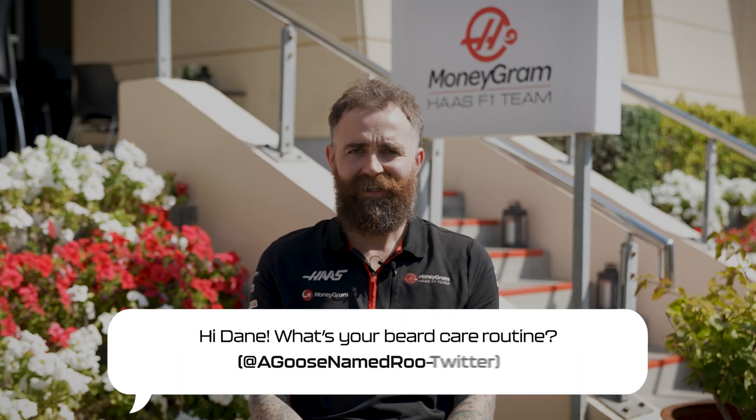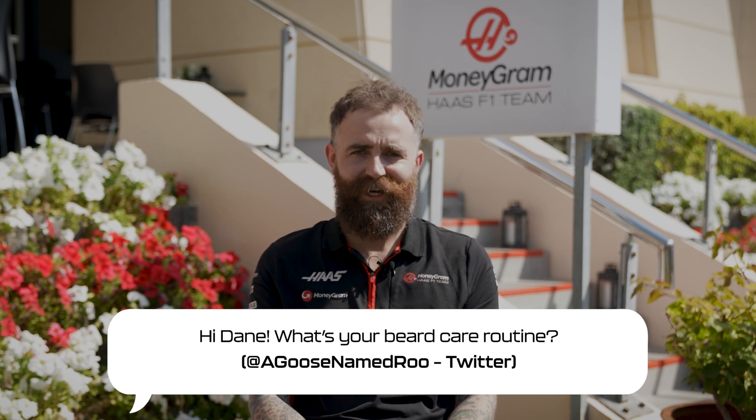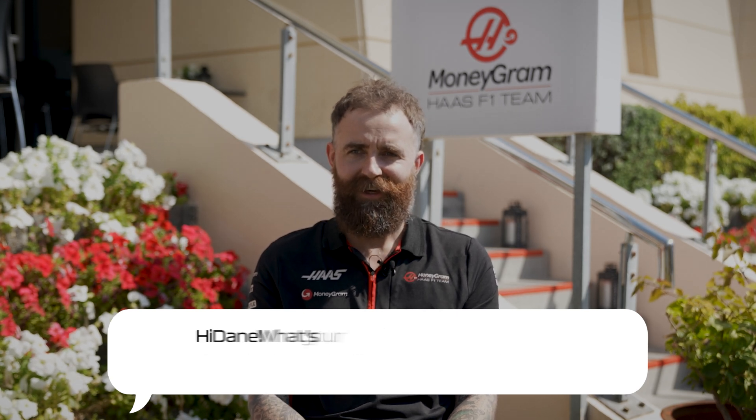What's your beard care routine? I wouldn't say I really have a routine — a good shampoo and a brush gets rid of unwanted food smells, grease, oil, brake dust. Yeah, just a good wash.